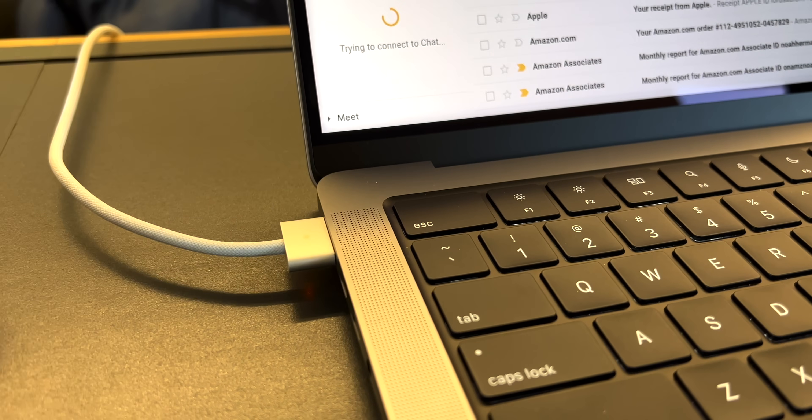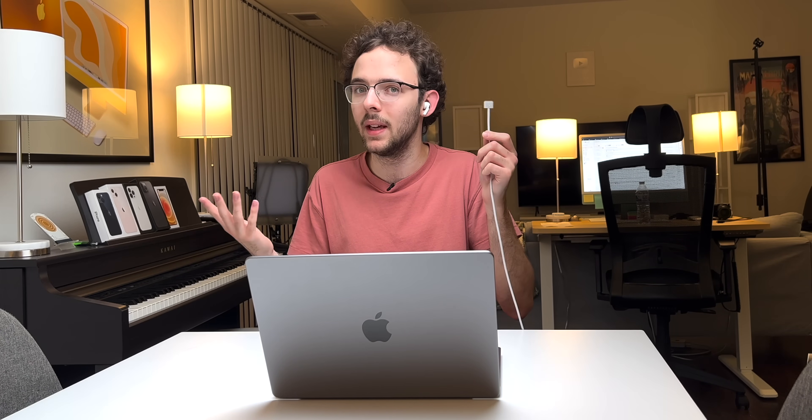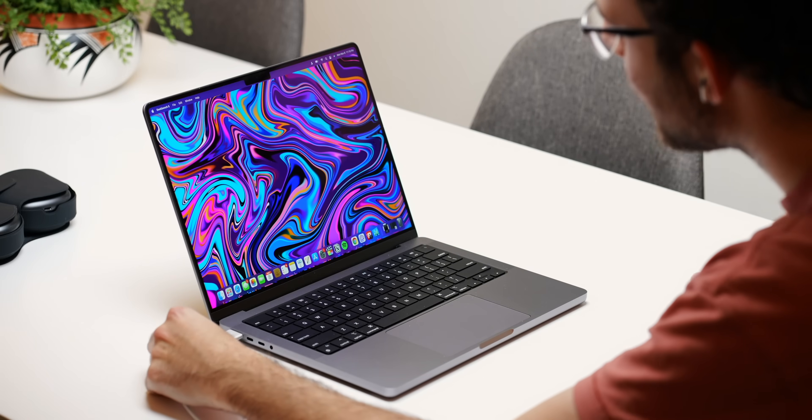And then of course we have MagSafe charging, which is an old feature, but Apple brought it back and acted like they resurrected the dead — and they kind of did because they killed MagSafe to begin with. But it's back. Here it is — you can plug it in or just snap it on like so. It is a wonderful thing because if somebody trips over your stuff, it's as simple as that.